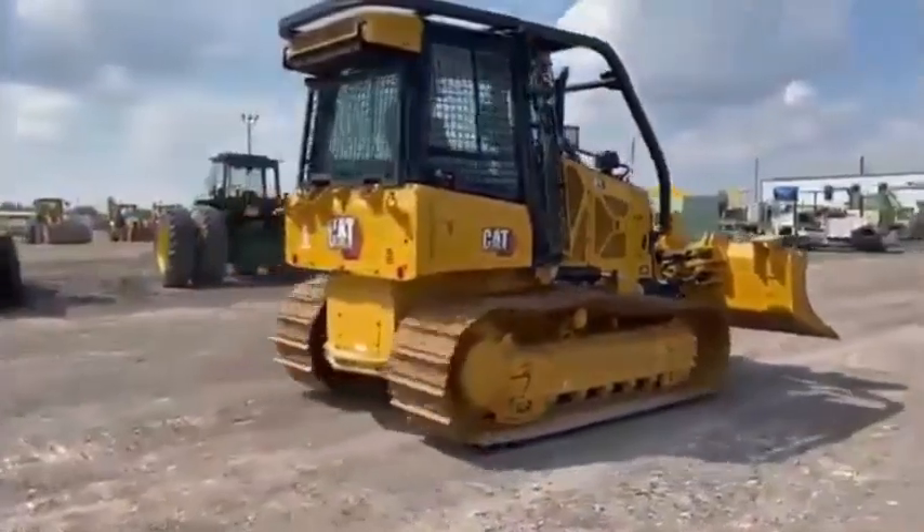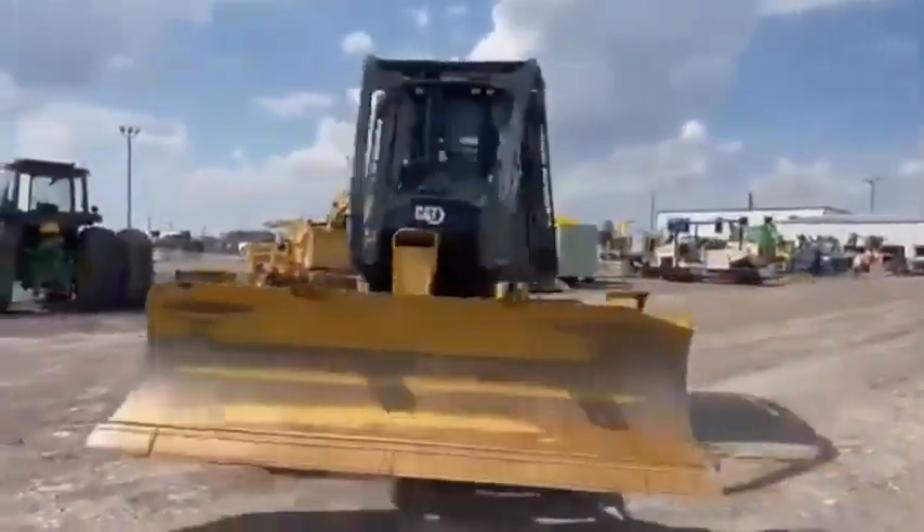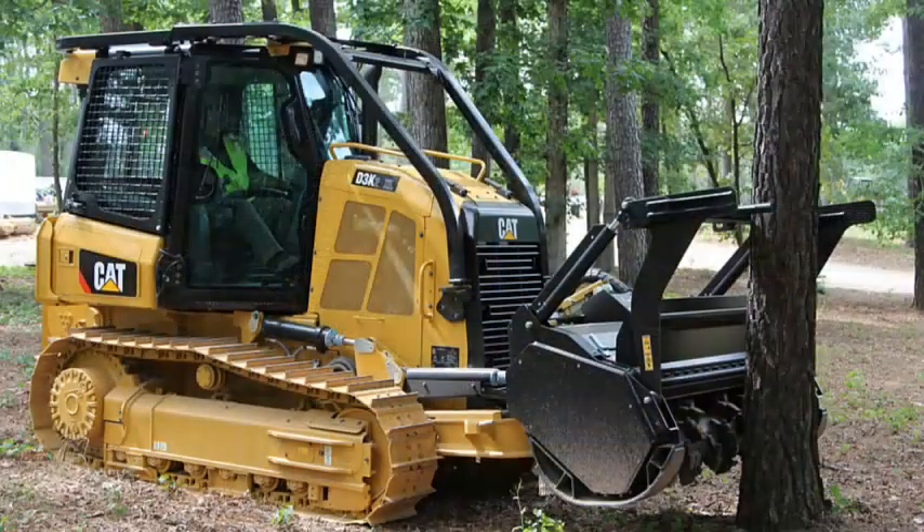Cat Grade makes your job up to 39 percent faster with up to 82 percent fewer operator inputs and less rework, by maintaining blade angles for better surface quality even with less experienced operators.